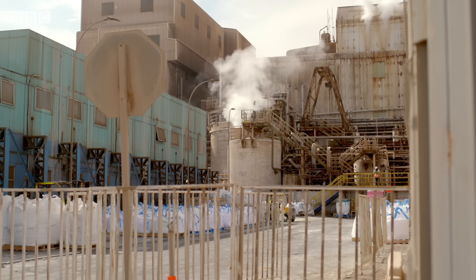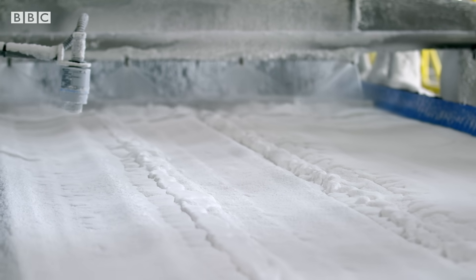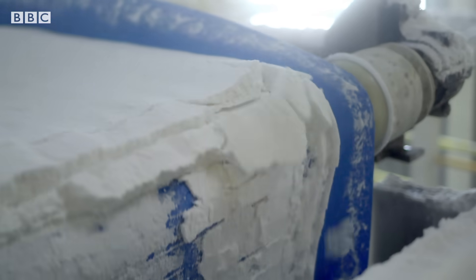Lithium mined here is an essential component of the batteries that power electric cars and solar energy stores. It's key for the green transition.